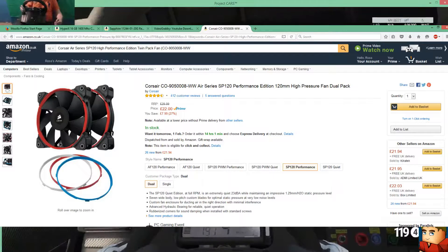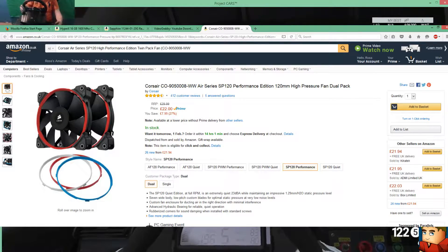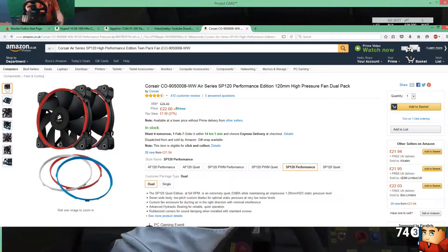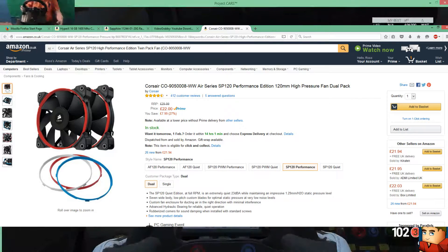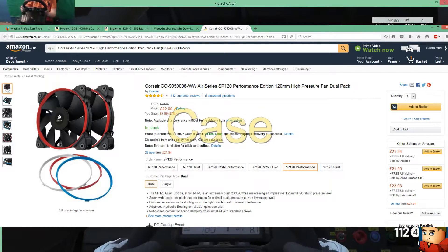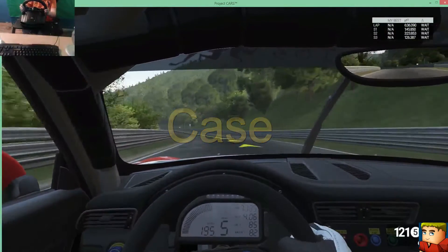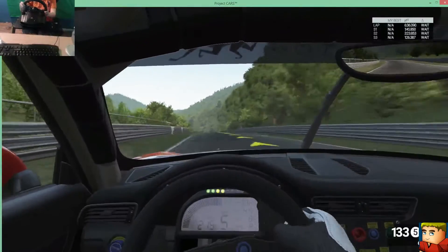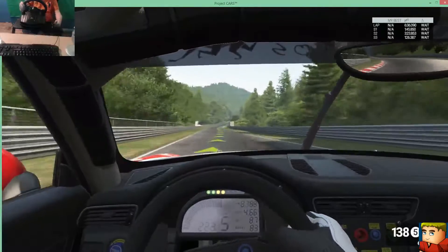For the fans, I've picked the Corsair Air Series SP120 high pressure fan dual pack. This comes to £22, which is a great price. I've heard so many good reviews about these fans. The PC case does come with fans but I'm going to replace them with these, which will perform better.